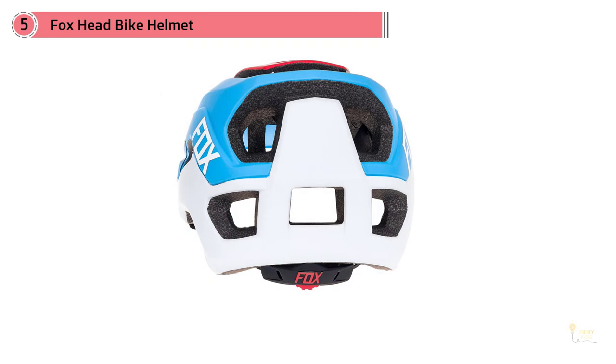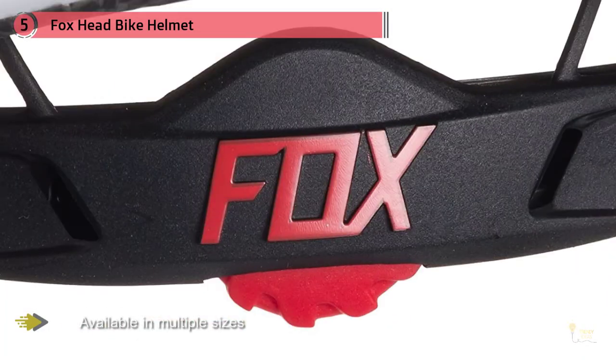If you want something more than just another black half helmet, the Fox Mita solid men's mountain bike helmet is available with multiple different graphics to choose from. For more details, click the link in the description.